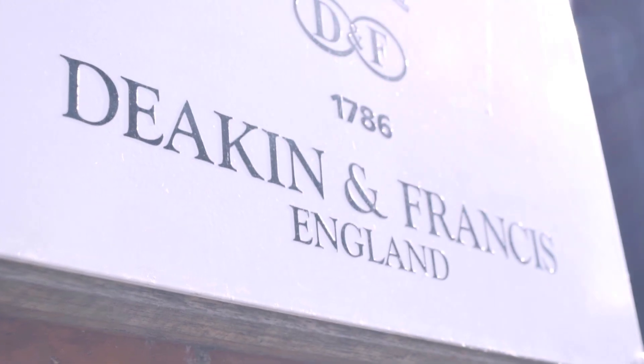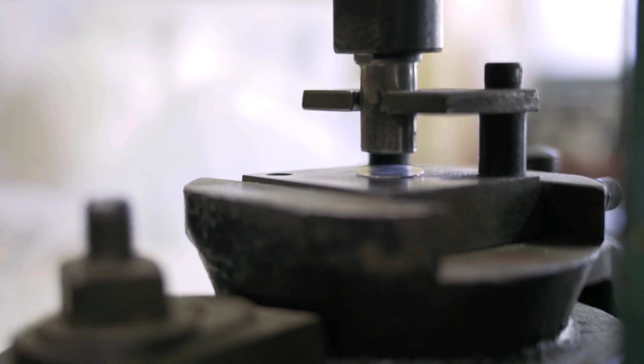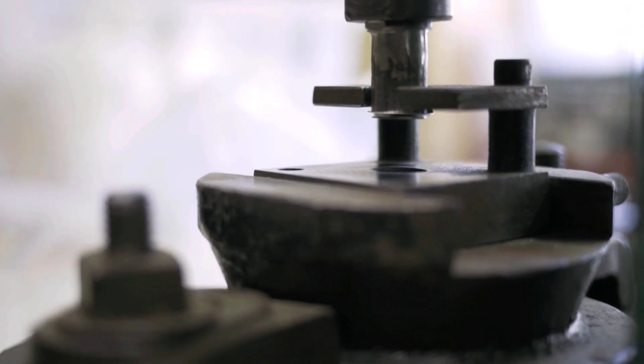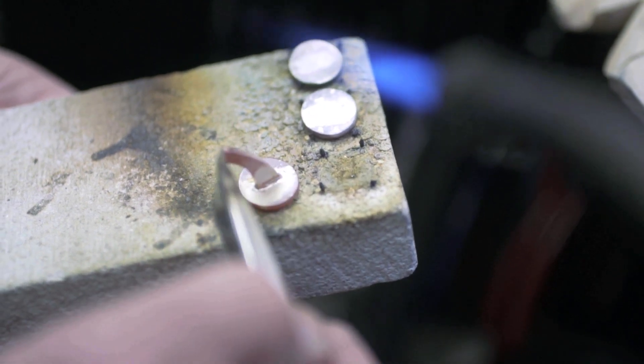Welcome to Deacon and Francis. My name's Henry Deacon and I am the seventh generation lucky enough to be running the Deacon and Francis Cufflink Empire. We've been making cufflinks since 1786. We've never moved premises, never moved buildings, and some of the machinery is still existing from over 100 years ago. We're one of the very few companies that design it, make it and sell it as a product here. We're using techniques that go back generations.